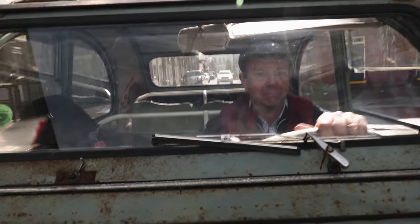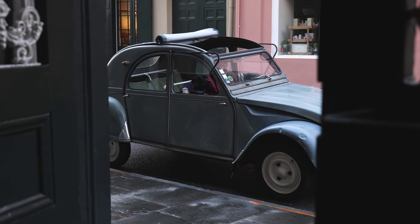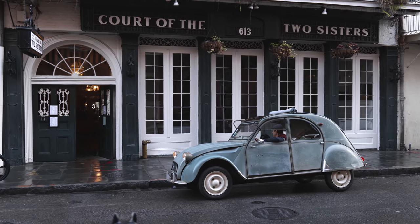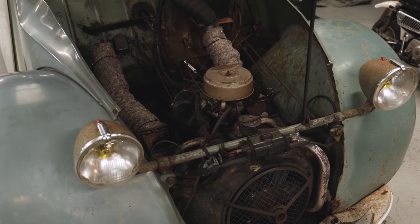She's 1961 and she drives every day. I will take this car cross-country tomorrow in the state that she is, and she will be fine. The simplicity in engineering makes this car. Air-cooled, two-cylinder, with no belts whatsoever.